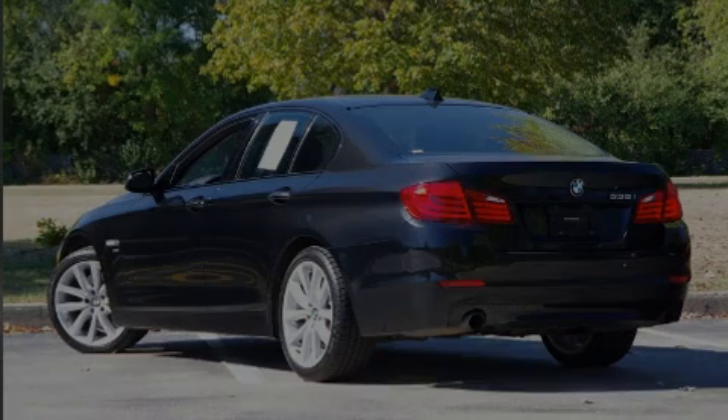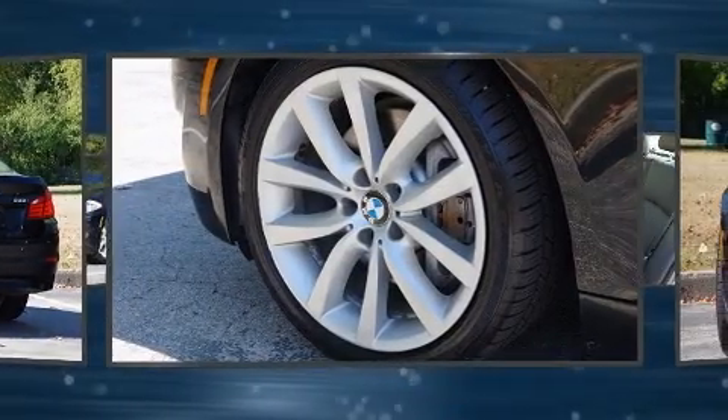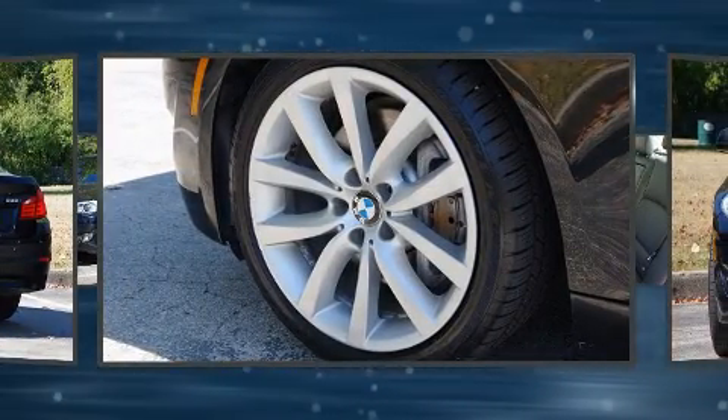Discerning drivers will appreciate the 2011 BMW 535i xDrive. This four-door, five-passenger sedan has just over 90,000 miles.